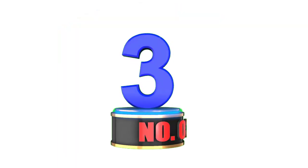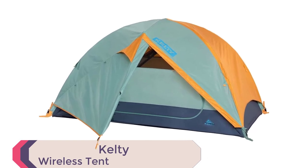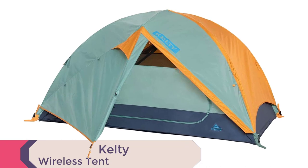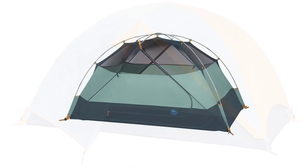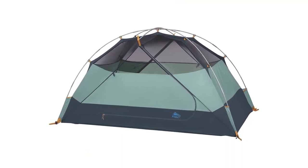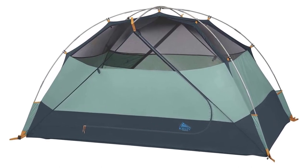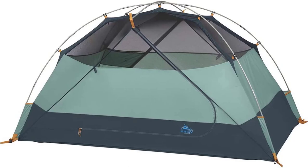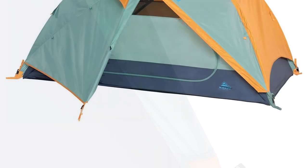Number 3: Kelty Wireless Tent. Get ready to experience the great outdoors with the Kelty Wireless Freestanding Car Camping Tent. With its freestanding design and two-vestibule construction, this tent provides ample storage space for all your gear. Measuring 118 by 86 inches with a peak height of 76 inches, this tent provides 70 square feet of floor space, making it ideal for 2, 4, or 6 people. The tent features Kelty quick corners for lightning-fast setup, and the three included fiberglass/hybrid poles make it easy to set up and take down.